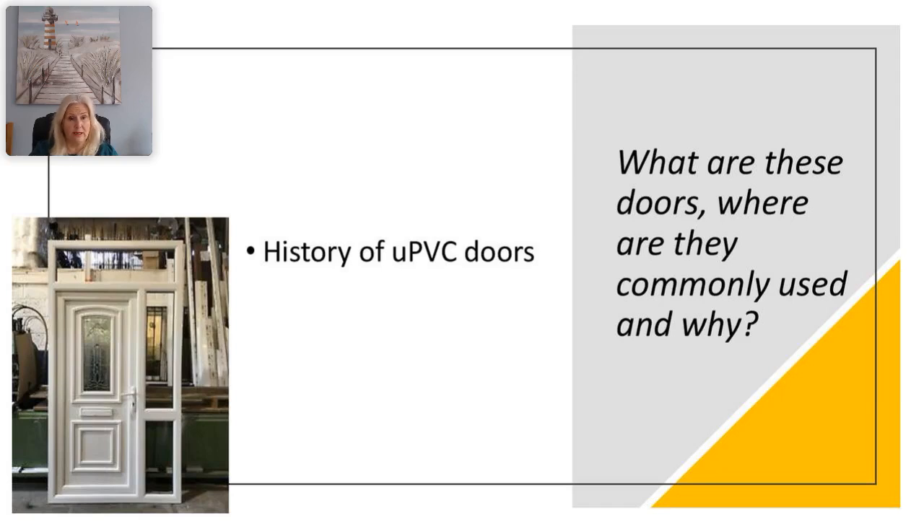The first UPVC windows were installed in Germany in 1959, and it wasn't until the 1980s that they began to be used in the UK. They started to replace double glazed aluminium windows in popularity and did not require the use of timber frames, so they required less maintenance.